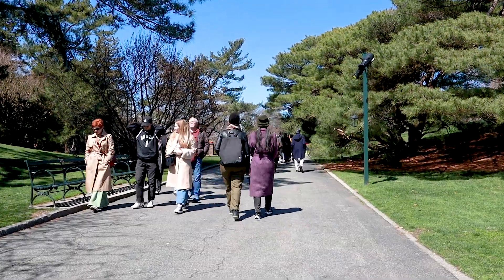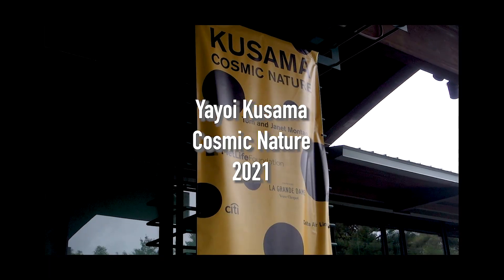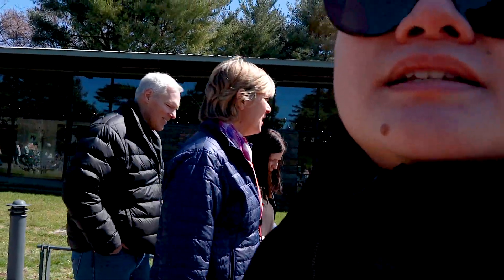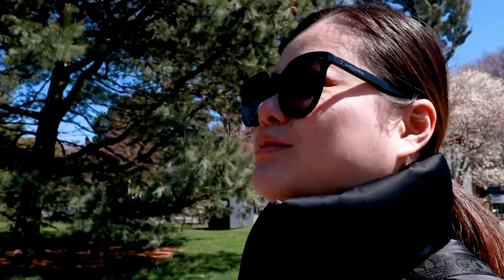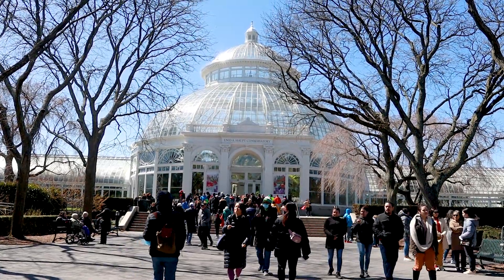The last time we were here was for the Kusama show, but we've never been here in this season. There are definitely a lot of people, and it's also really nice to see spring is coming — botanic gardens are blooming. New York has a pretty long winter.